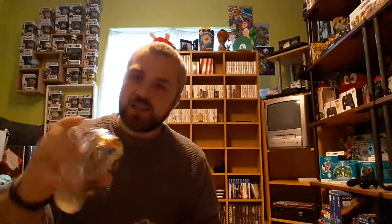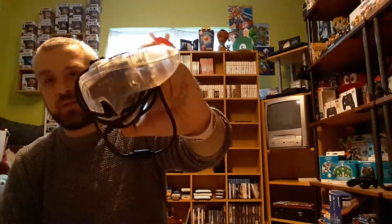It came with three separate controllers, including what I think is a wireless controller for the unit itself — I'm not entirely sure what plugs into it on the system side. But it comes with all the controllers, all the wires, all the cables — everything.